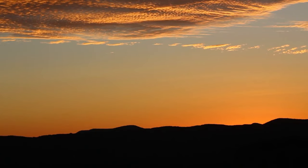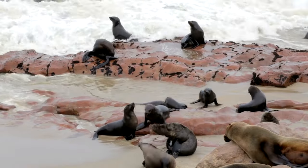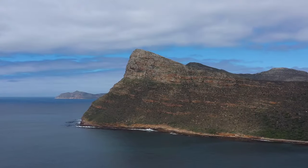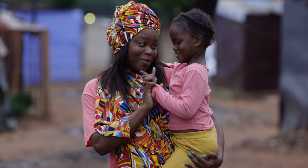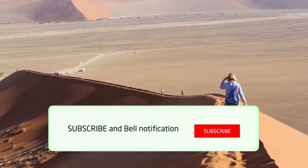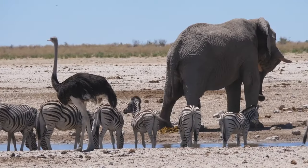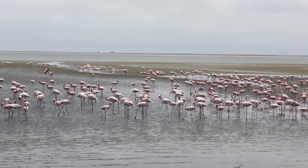As the sun sets on our Namibian journey, we reflect on the diverse landscapes, rich wildlife, and vibrant cultures that make Namibia a truly extraordinary destination. And there you have it, folks — our top 10 things to do in Namibia. If you enjoyed this virtual adventure, don't forget to hit that like button, subscribe for more travel content, and share your thoughts and experiences in the comments below. Until next time, keep exploring, stay curious, and embrace the beauty of our incredible world. Safe travels.